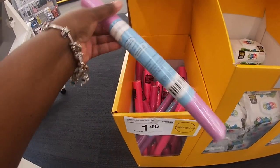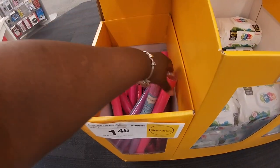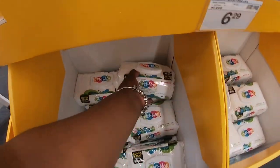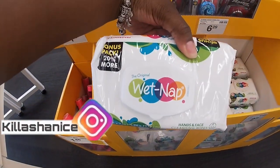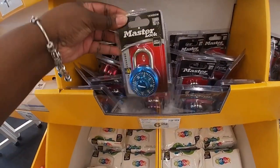Right here it says solid black — what is it? Oh, adhesive book covers. These are $1.46. I see the pink and the glitter. And right here they have some wet wipes for $2.79. They also have some locker locks for $6.29.